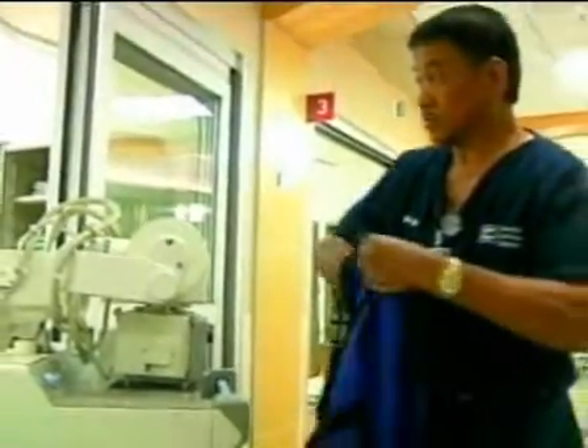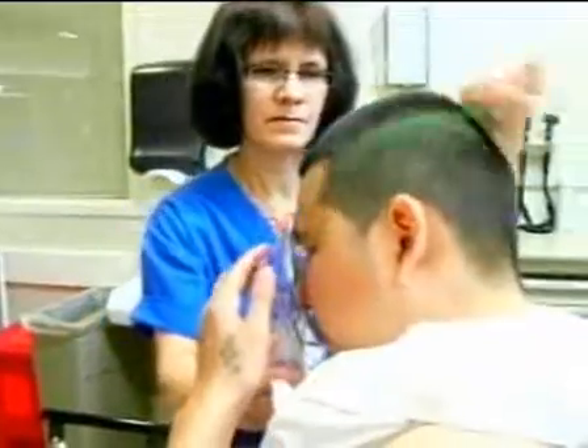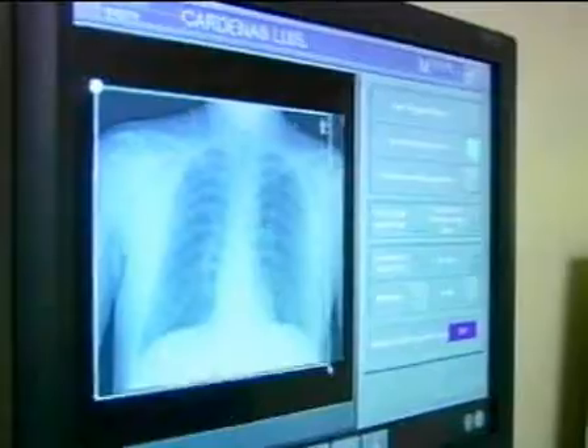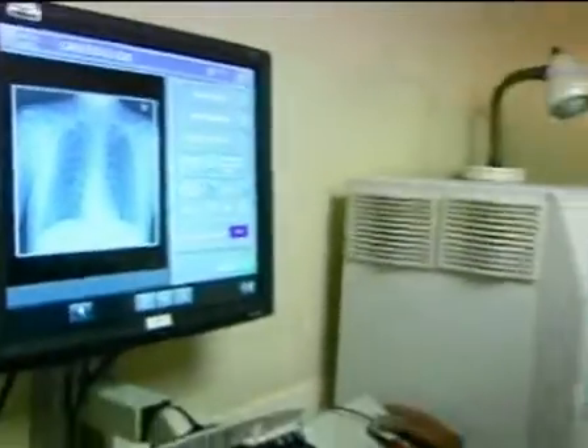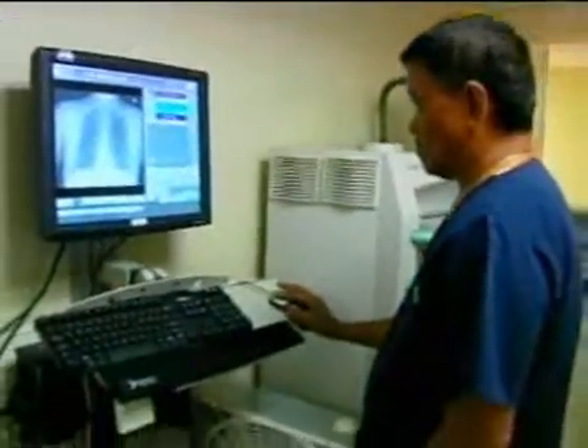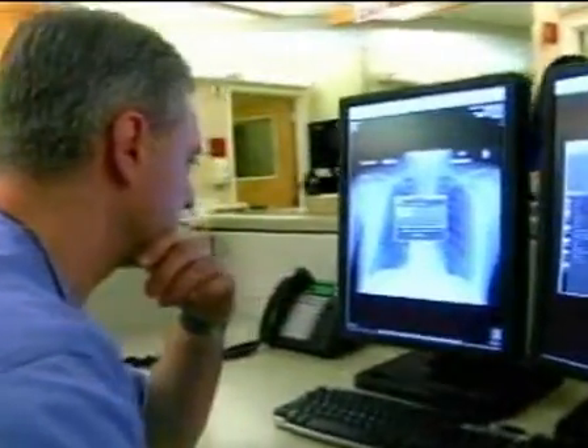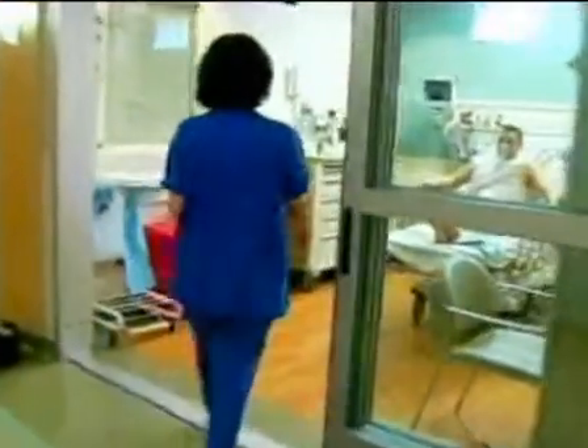Minutes later, a computer takes the doctor's orders, including a chest x-ray. Orders are done, and wirelessly connected technicians are on their way to the patient's room. In about 20 minutes, the x-ray is done in the electronic medical record, and anyone at a computer terminal in the ER can review it — precious minutes saved when it's an emergency.